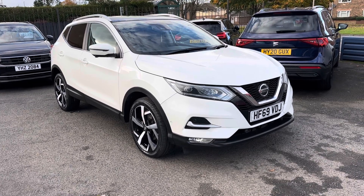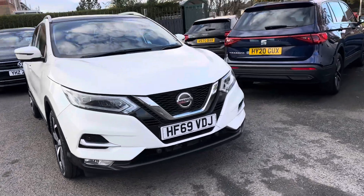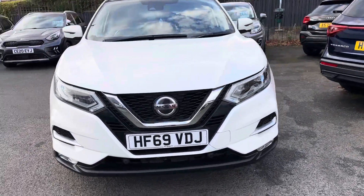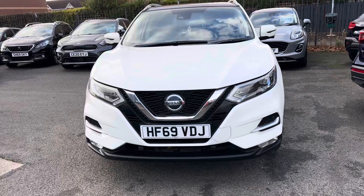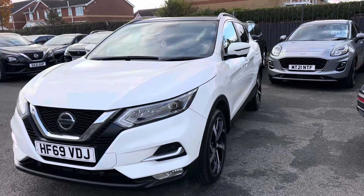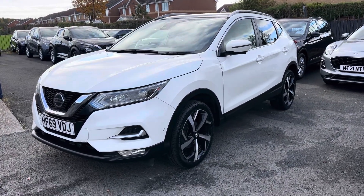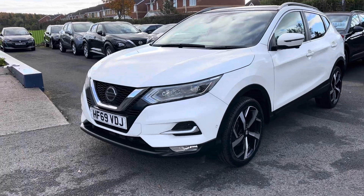Welcome to Alex Scott Cars at Guidepost. Today we have a new arrival of a Nissan Qashqai. This is the 69-plate one, registered on the 2nd of September 2019. It's a 1.3 petrol engine, 6-speed manual gearbox, and this is the Tekna model, which is pretty much top of the range.